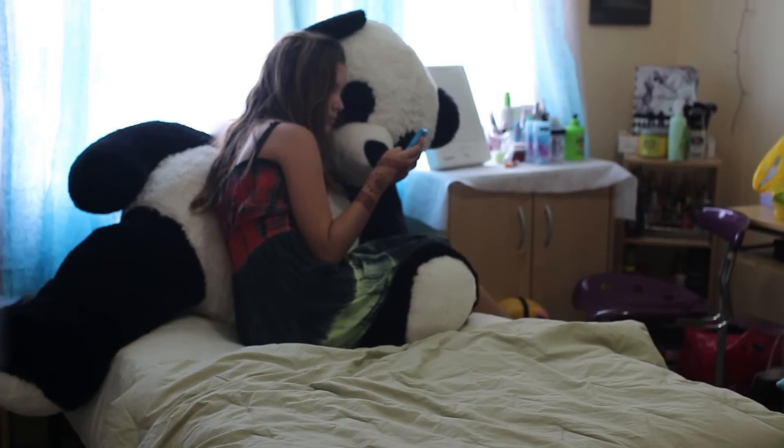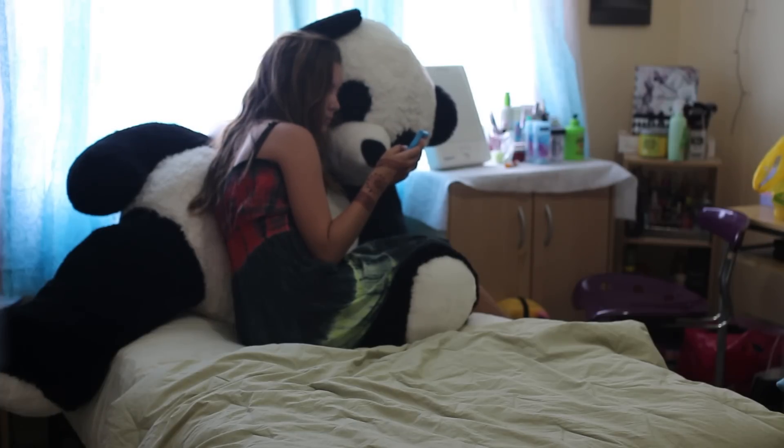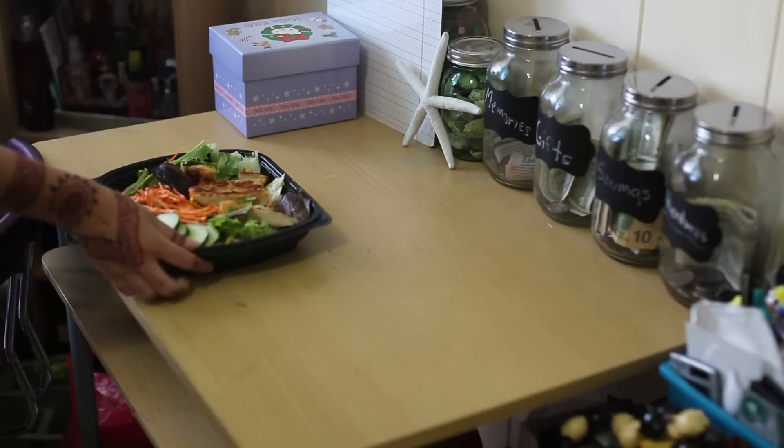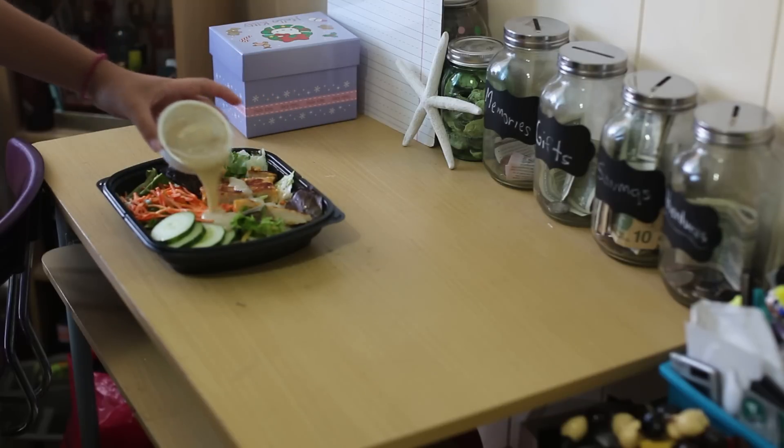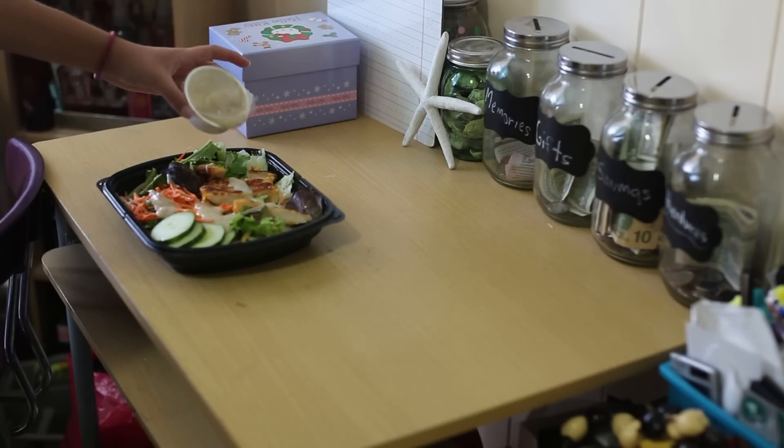Anyway, I just go on my phone for a long time because it's summer and we have time to do that. For lunch slash dinner, I just had a salad because I wanted to be healthy for once in my life, and I just put some Caesar salad dressing on it.